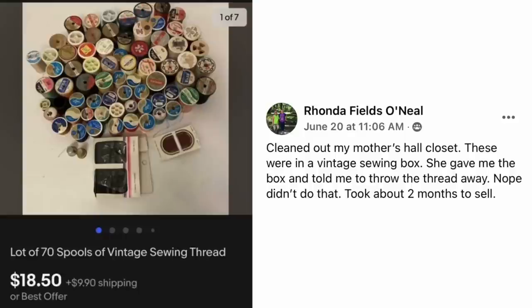Rhonda Fields O'Neill cleaned out her mother's hall closet — these were in a vintage sewing box. Her mother told her to throw the thread away. Nope — didn't do that. Took about two months to sell. This is a lot of 70 spools of vintage sewing thread, sold for $18.50.